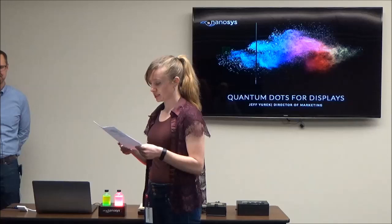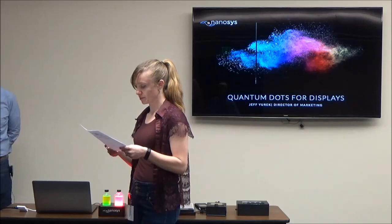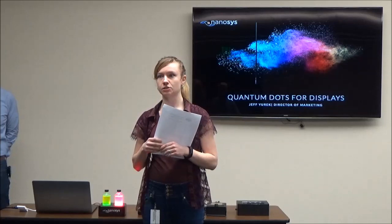He dreams of one day ending the scourge of NTSC 1953 color gamut in display marketing. When he isn't working, you'll find Jeff cycling around Northern California, playing guitar, or hanging out at the beach with his family. He has a BS degree from the Berklee College of Music and an MBA from Suffolk University Sawyer School of Management. Thank you also to Grass Valley for hosting us and providing pizza and beer.